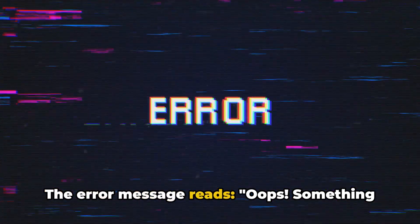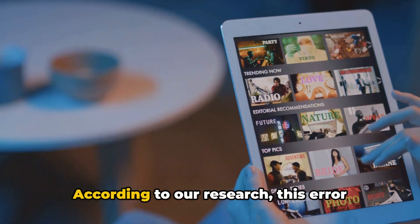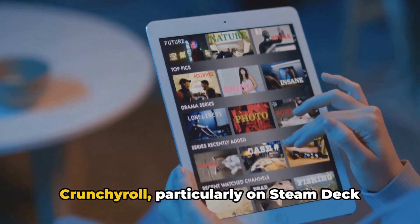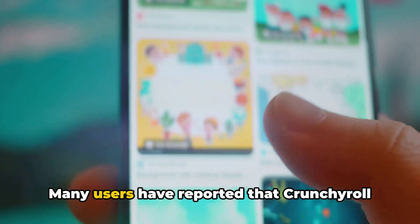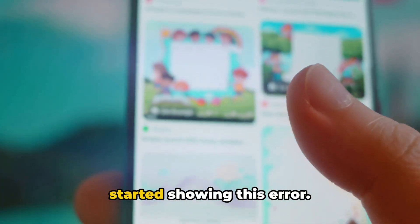The error message reads: "Oops, something went wrong, try again." According to our research, this error appears when users try to play videos on Crunchyroll, particularly on Steam Deck and Windows PC. Many users have reported that Crunchyroll was working fine for months but suddenly started showing this error.